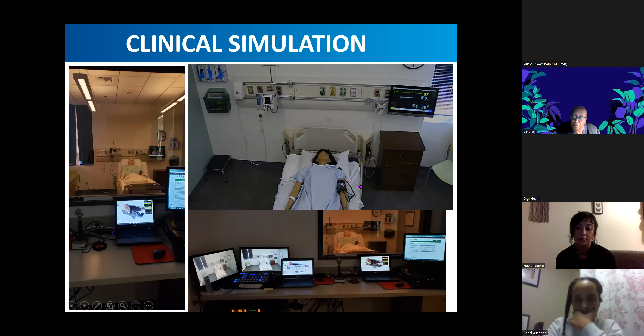Most students find it fun, but they also find it really anxiety-inducing, like you're anxious because I'm watching you. So students get a little anxious, but in the end they learn how to take care of their patients a lot better by going through these simulations.